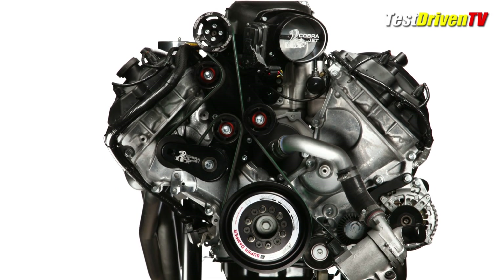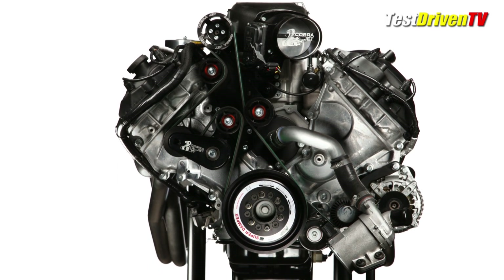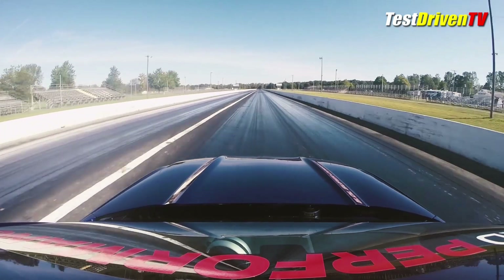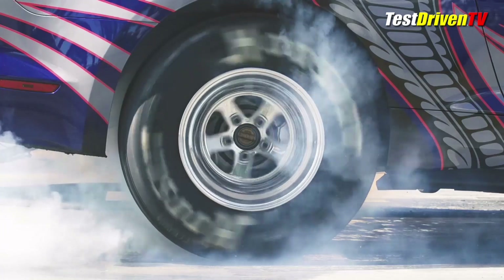Power? That's not officially published, but it's rumored to be around 1,000 horsepower based on historical data with the last couple years of Cobra Jet Mustangs. And this one, Ford says, is certified for an 8.5-second quarter-mile.